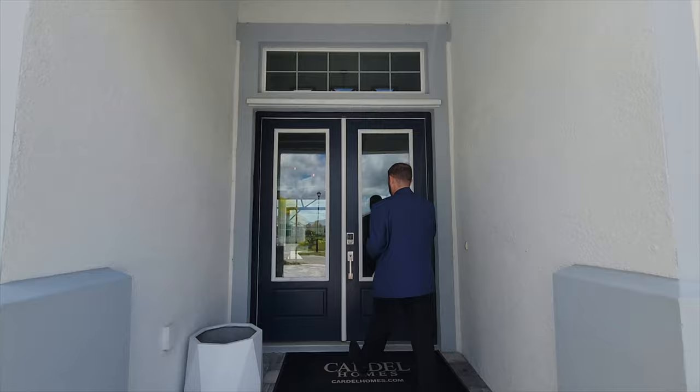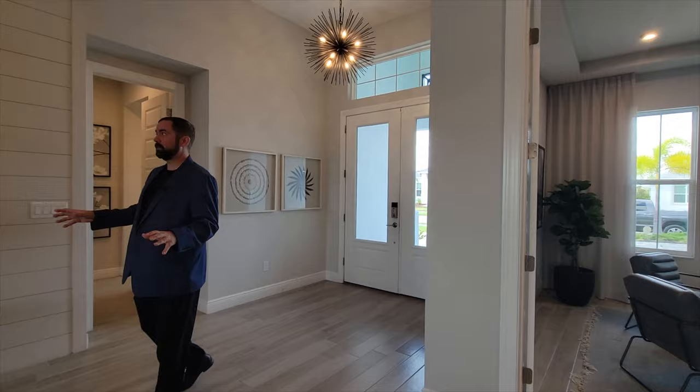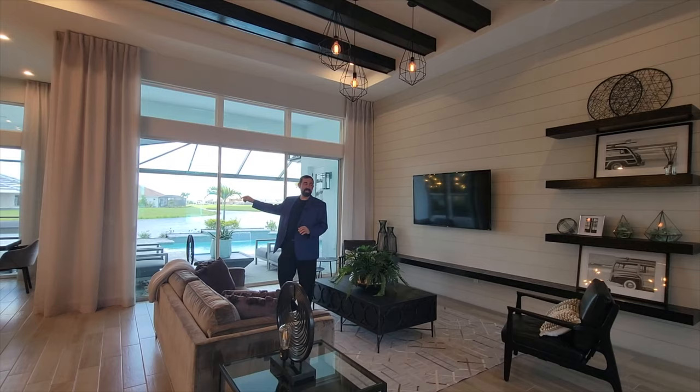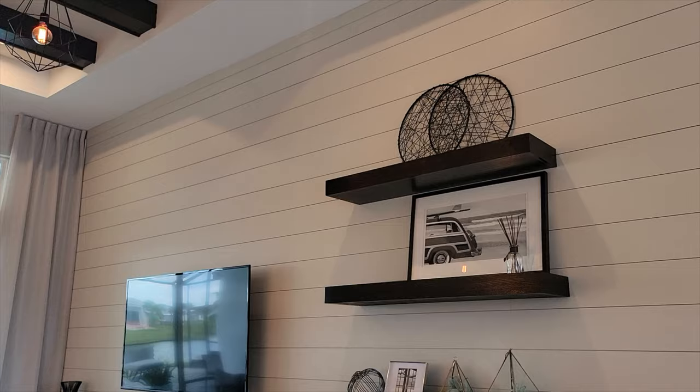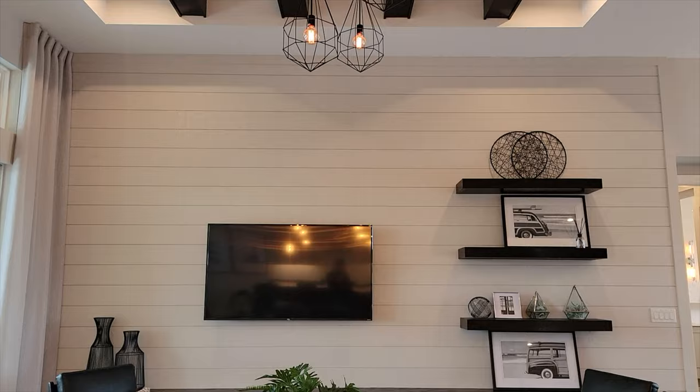Welcome into this beautiful home. Here we are in a nice wide entryway with a beautiful light fixture above us. Everything you see here is included in that price. Heading toward the family room, you can already see the view through the sliding glass doors out to the outdoor living area and pool. The family room has some really nice upgrades — an accent wall with shelving, a TV, beautiful beams going across a tray ceiling, and some nice hanging light fixtures.